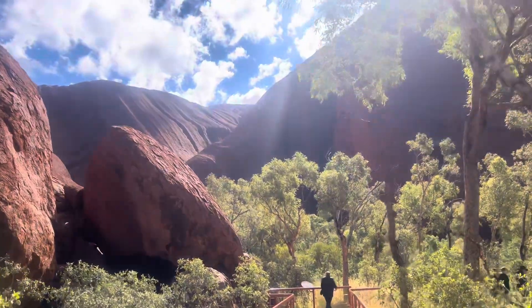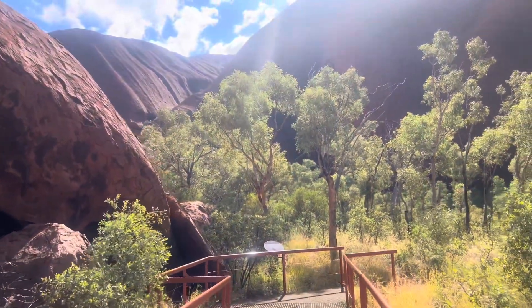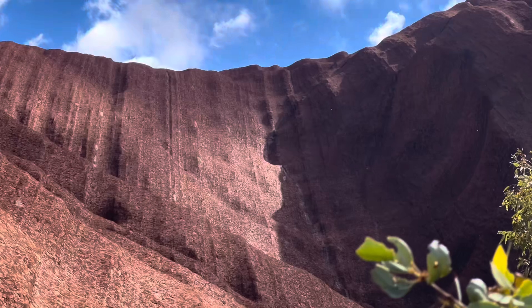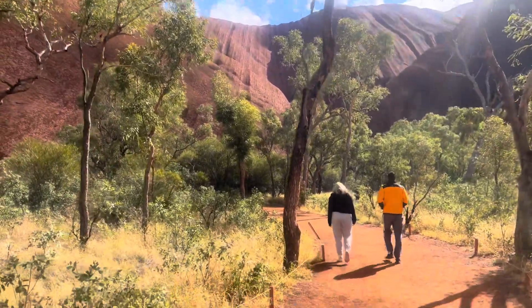We started off at the Mintijulu waterhole and did the base walk of Uluru. It took us about three hours in total — it's absolutely incredible. The video just doesn't do it any justice at all. The amount of vegetation down here is so green, and it's at the base of the rock, so all the water and rain filters down through to the vegetation. It's awesome, absolutely awesome. Look at that — check this out, absolutely beautiful.